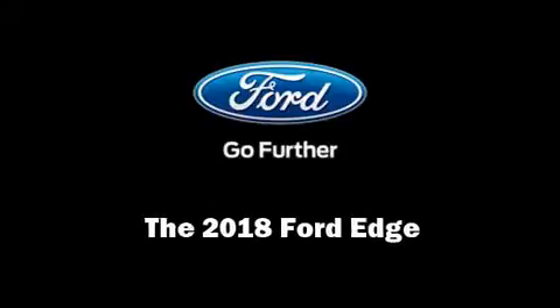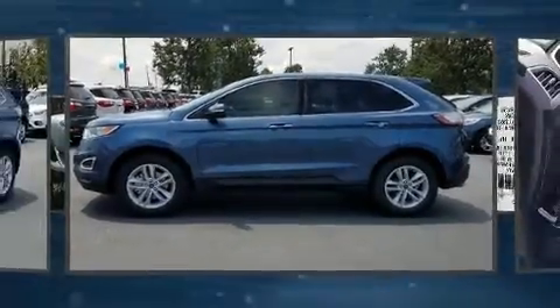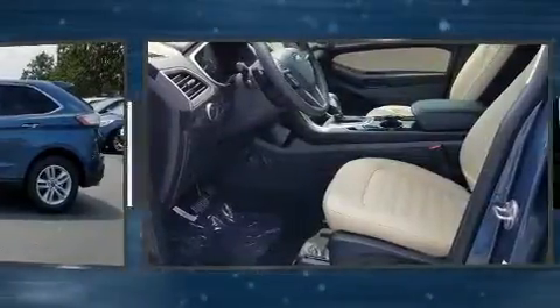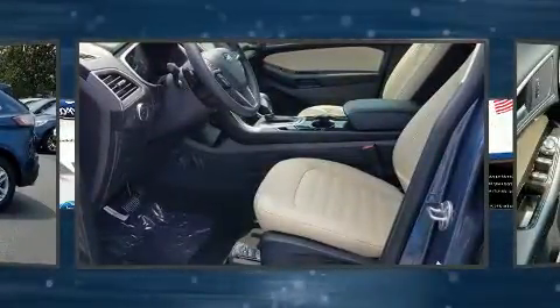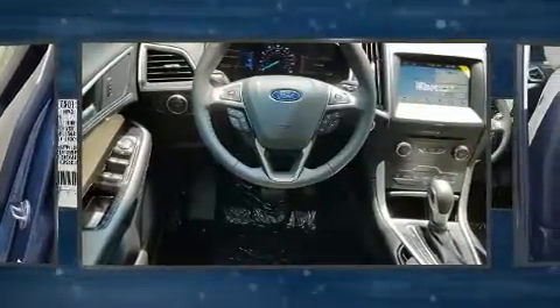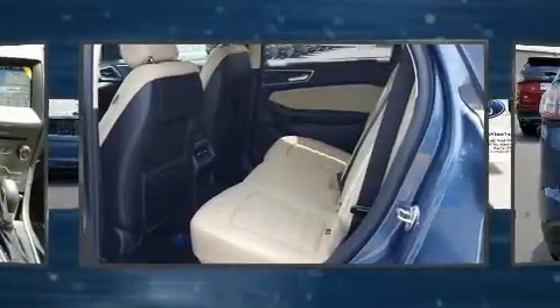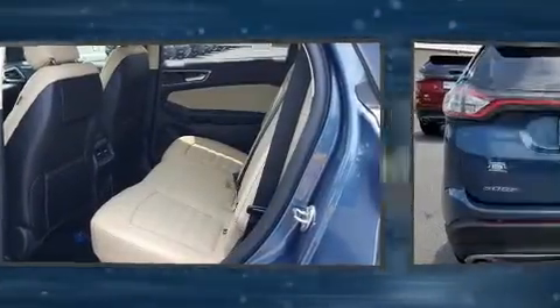Introducing the 2018 Ford Edge. A 3.5 liter V6 engine pairs with a sophisticated six-speed automatic transmission, and for added security, dynamic stability control supplements the drivetrain. A turbocharger is also included as an economical means of increasing performance.